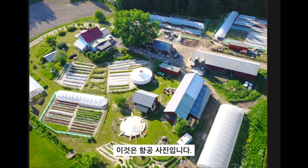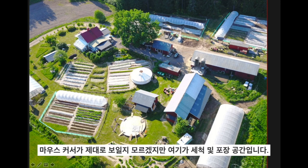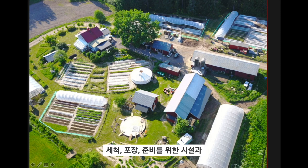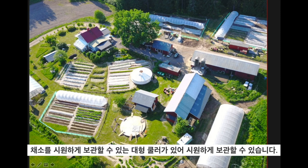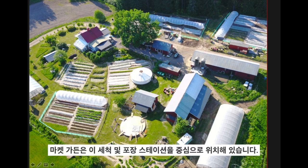Here's a little aerial. This is where we have a dining space and a classroom space in the centre of the yard for education. This is the washing and packing station that has a facility for cleaning, bagging, and prepping, plus a big walk-in cooler for keeping veg cool that the delivery van can back up to and load. All the gardens are centrally situated around that wash and pack station.